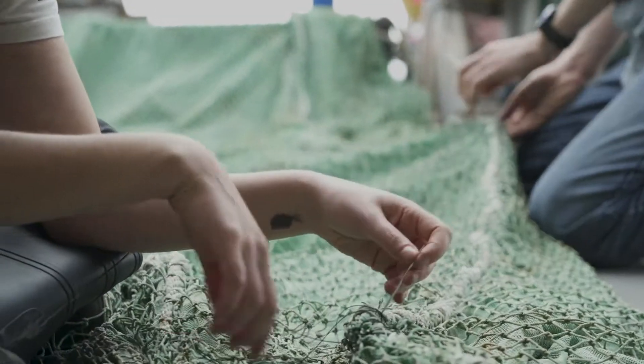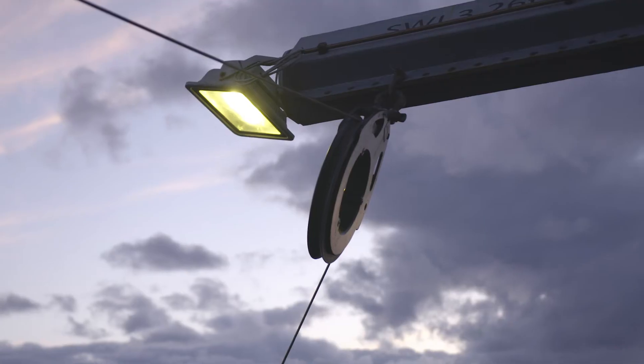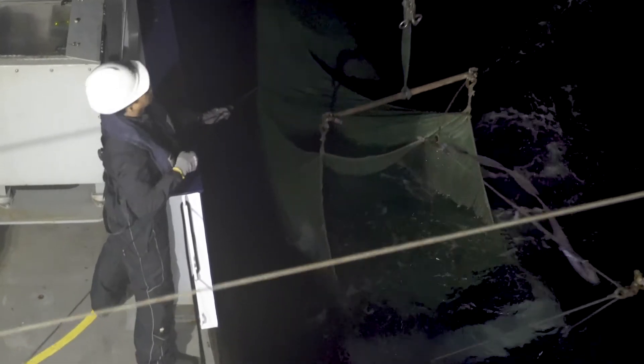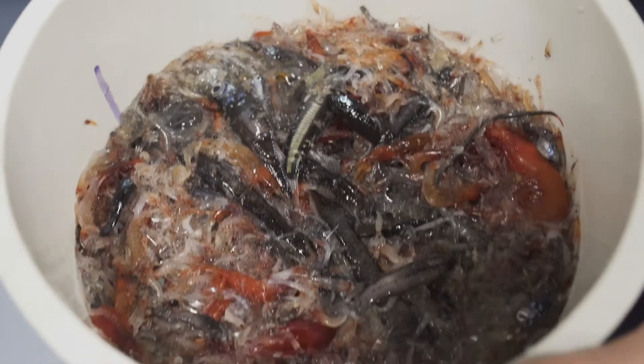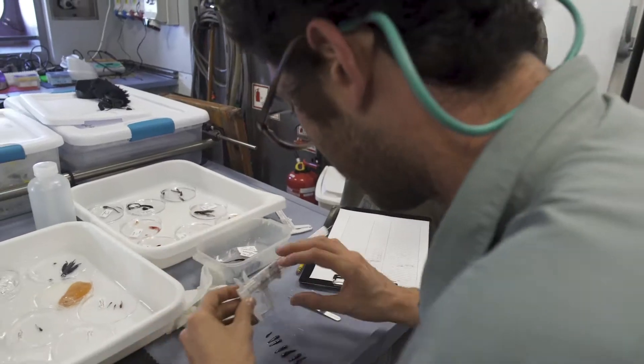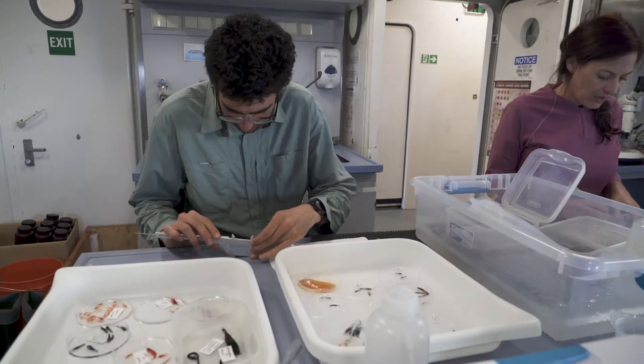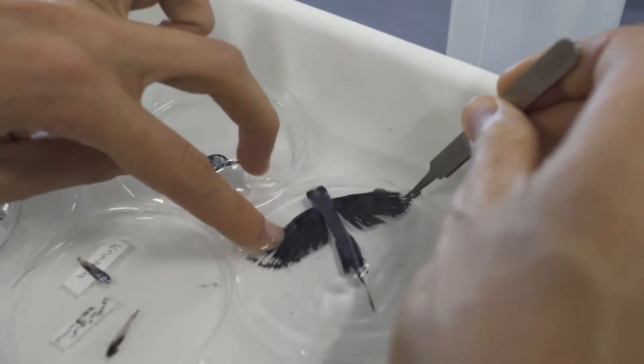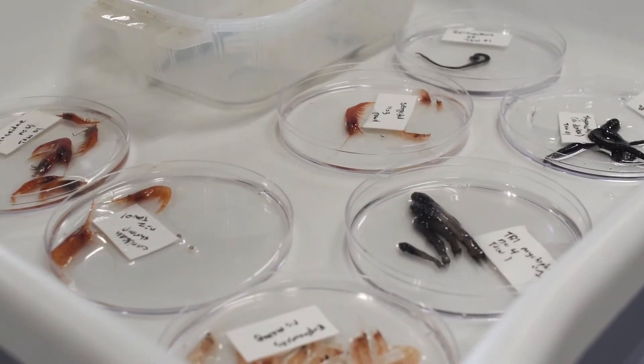We've been putting a net into the water with a four meters squared mouth all over the cafe, at various points, to try to quantify small swimming animals 2 to 20 centimeters long. And they have amazing adaptations to life in regions of the open ocean.